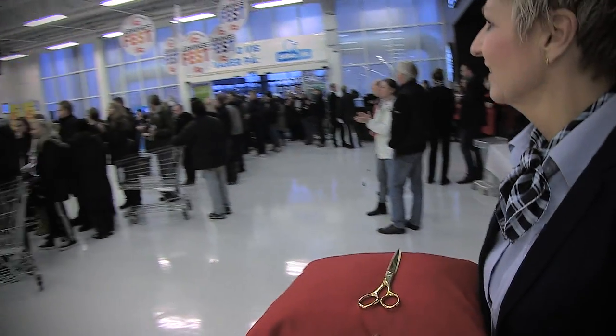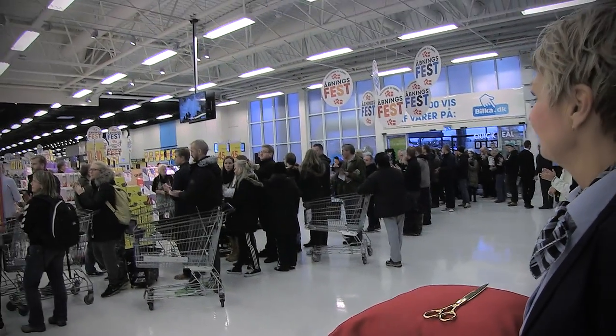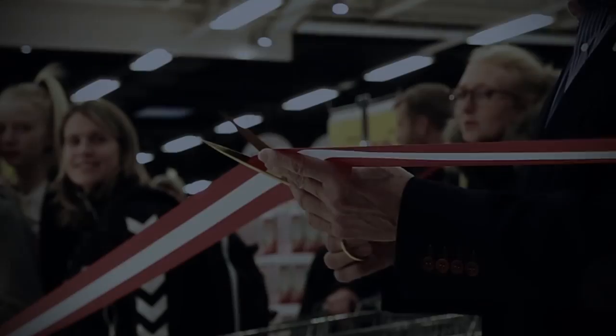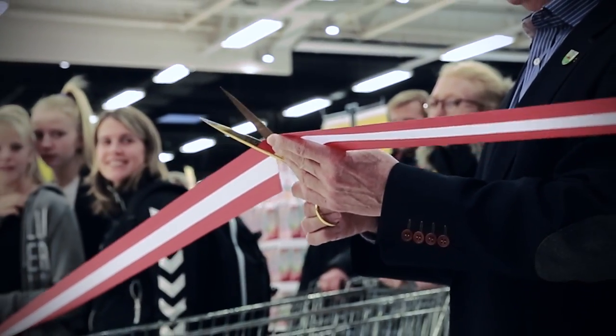The new Pilka concept and the great staff ensure that our customers can have an inspirational and varied shopping experience in our flagship store every time they visit.